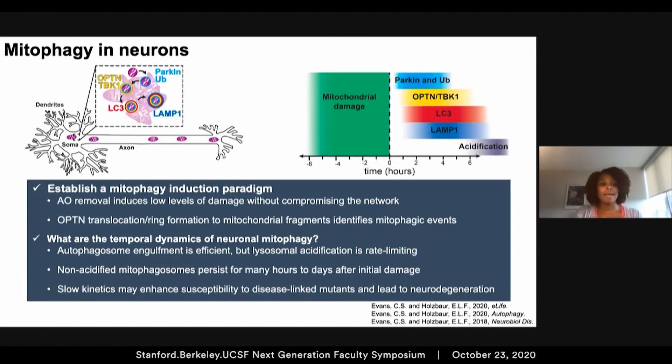We established a novel mitophagy induction paradigm that induces low levels of mitochondrial damage without compromising the entire mitochondrial network. We monitored the temporal dynamics and determined that autophagosome engulfment is efficient; however, lysosome acidification is a rate-limiting step specifically in neuronal mitophagy. We think that these slow kinetics may act as a point of vulnerability where alterations to the system may impede the rate of turnover, increasing the neuron's sensitivity to damage and neurodegeneration.